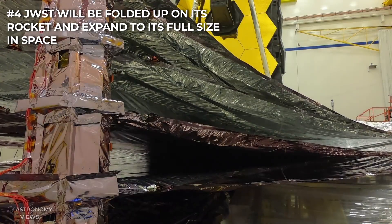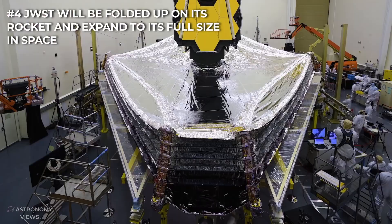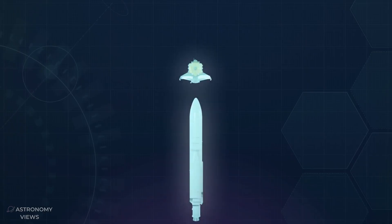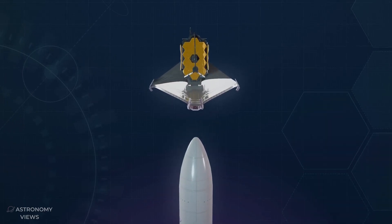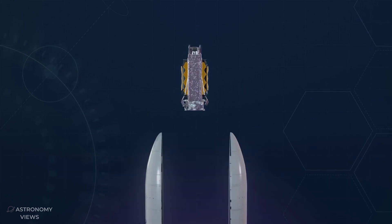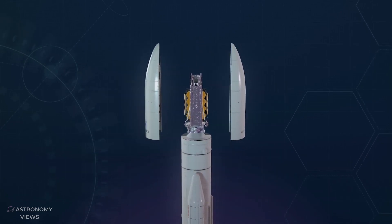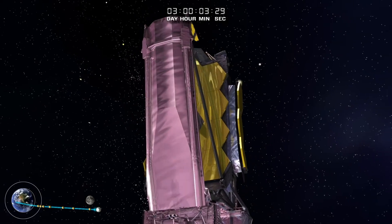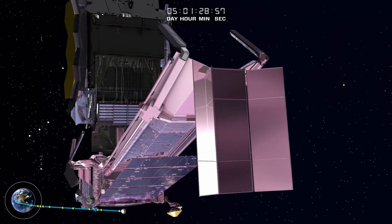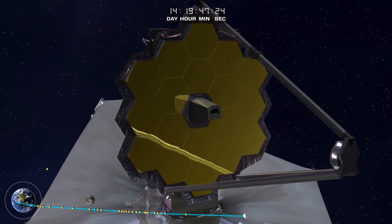JWST will be folded up on its rocket and expand to its full size in space. The James Webb Space Telescope's larger size makes it a rather bulky payload to launch. Therefore, during launch, JWST will be folded like origami, allowing it to fit into its compact space. Once in space, the large telescope will unfold, expanding to its full size.